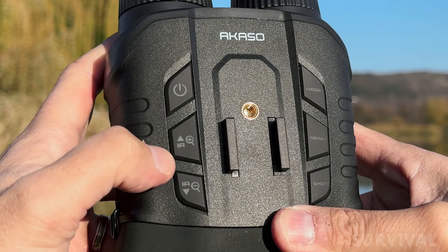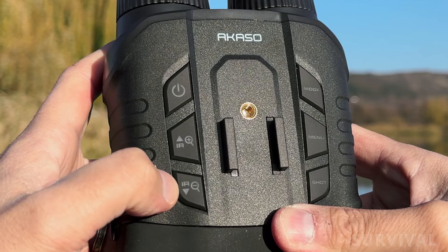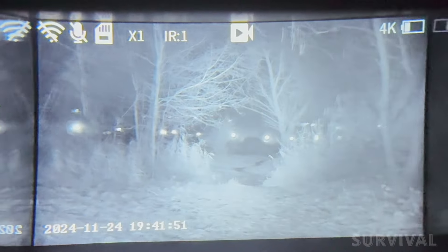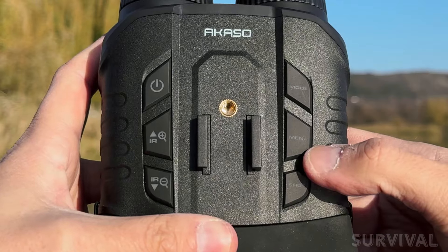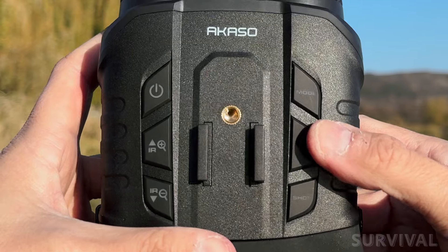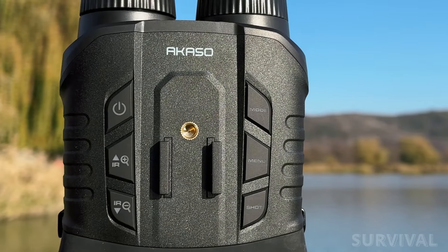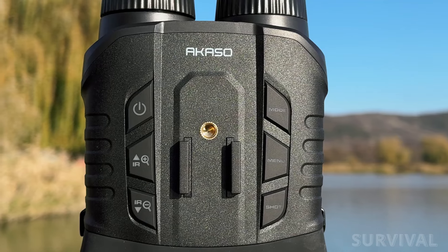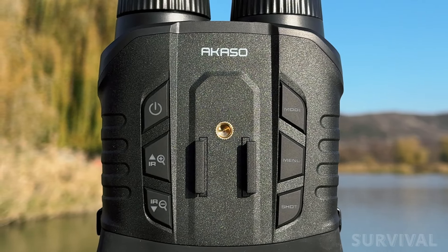Likewise, the two zoom buttons can get you through the four levels of zoom, but when held in, also activate the signal strength of the infrared mode in five increments. Finally, there's the menu mode, which needs to be used in conjunction with both the zoom buttons for scrolling and the shot button for selection. There's plenty of room on the top of the device between the buttons, which meant operating in pitch blackness was easy, so long as we remembered the placement of the buttons.